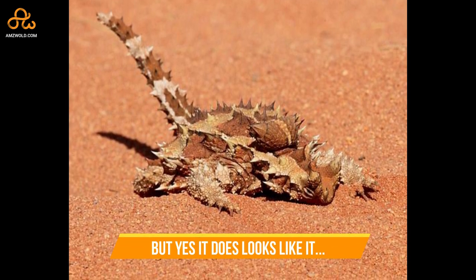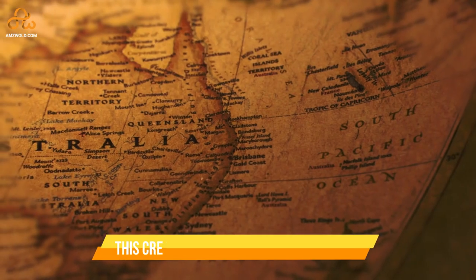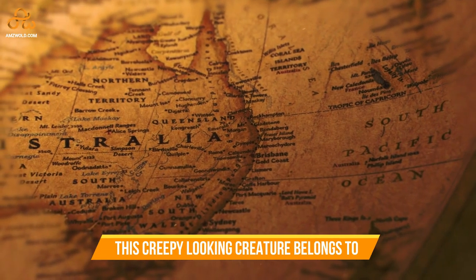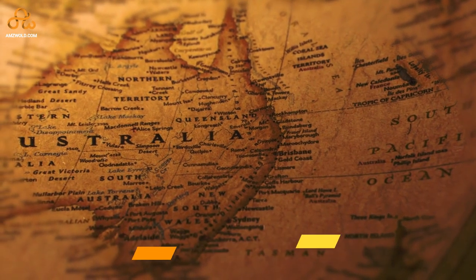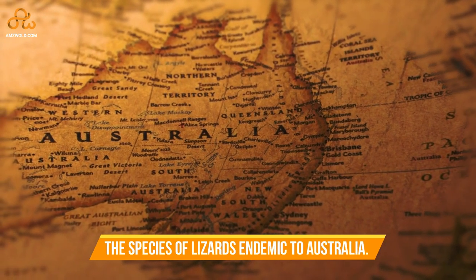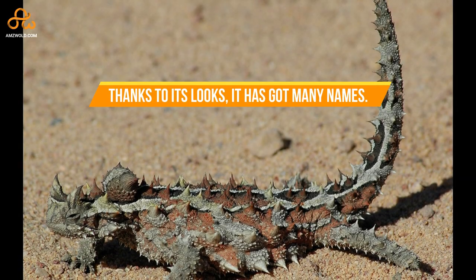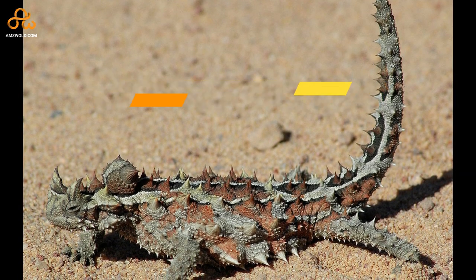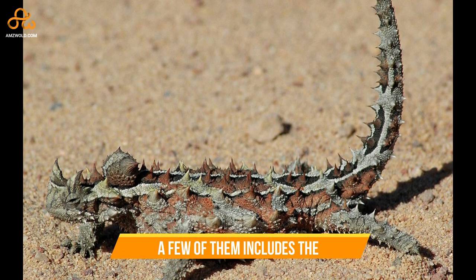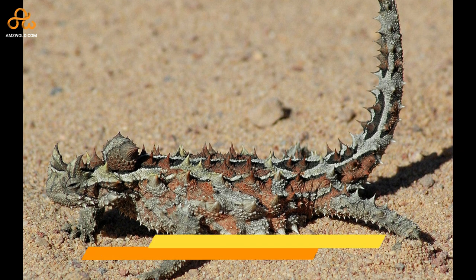This creepy-looking creature belongs to the species of lizards endemic to Australia. Thanks to its looks, it has got many names — a few of them include the mountain devil, thorny lizard, thorny dragon, and more.